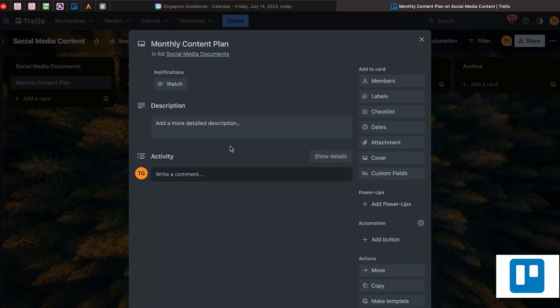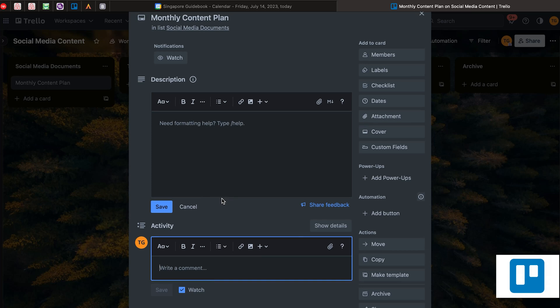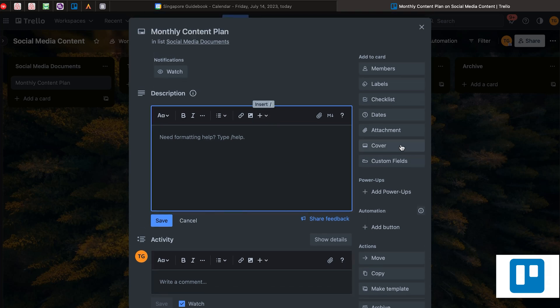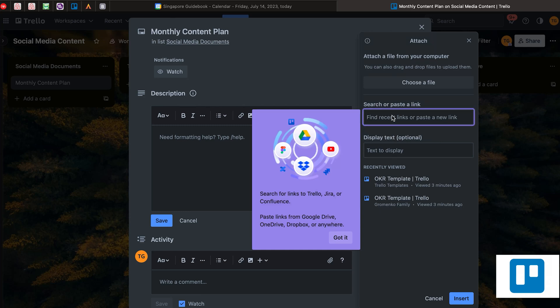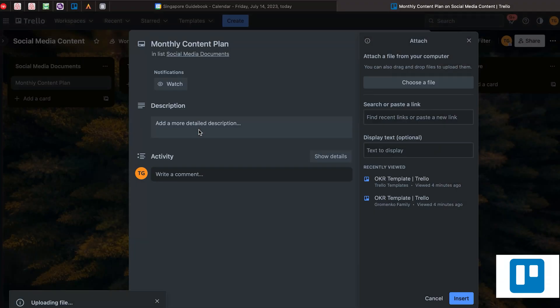Here is where you can do so many more things. You can add a description, add activity, share feedbacks, add people who are responsible for implementing this, and you can also add attachments. For this social media documents section, I want to add documents — I can select, search, paste a link, or choose a file. Let's say I'm uploading the file.